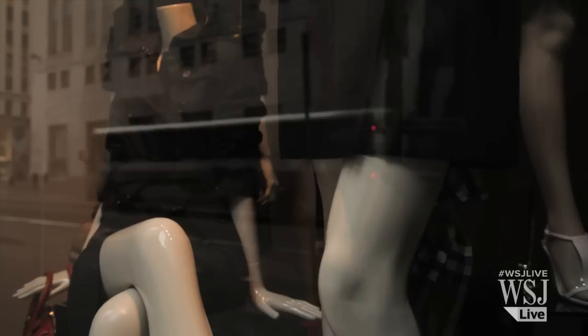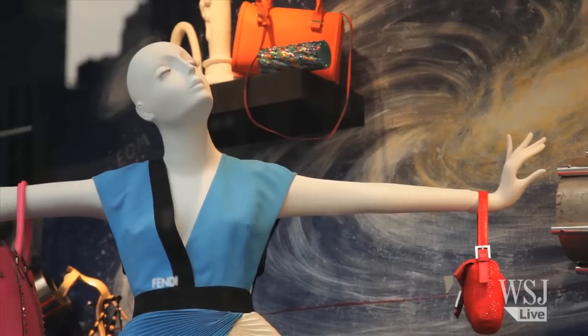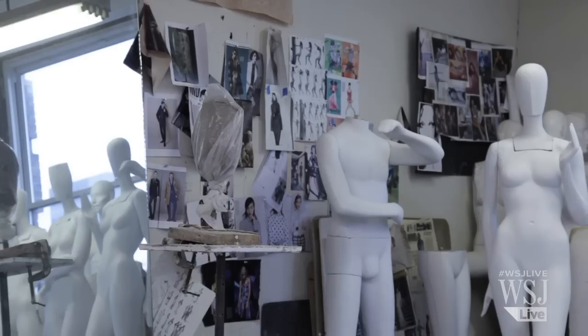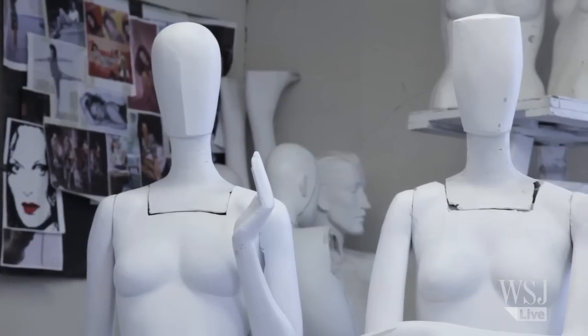Browsing through a Bergdorf's or Nordstrom's, you might not realize that the clothes aren't the only meticulously designed works of art on display. For Ralph Pucci and his team at Ralph Pucci International, the mannequins they create for high-end retailers are vital to creating the right mood for designer collections.